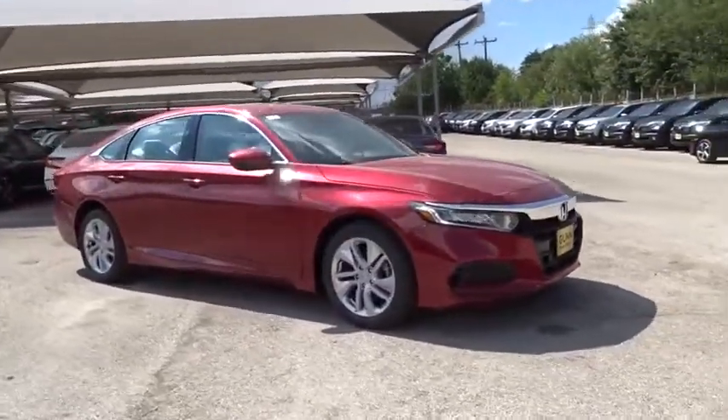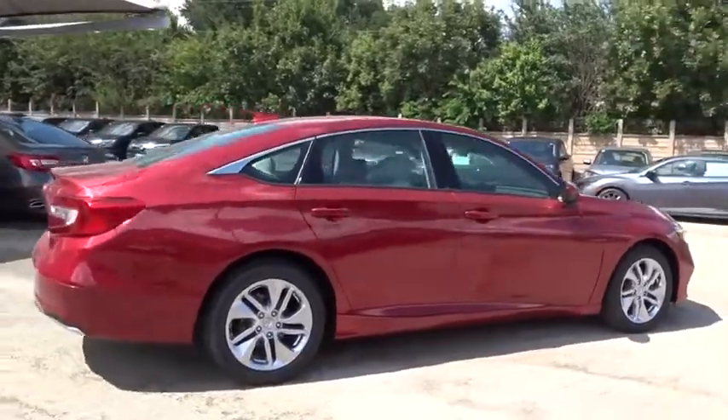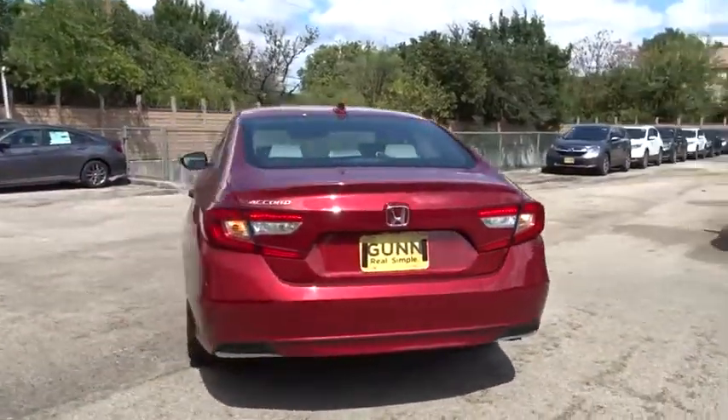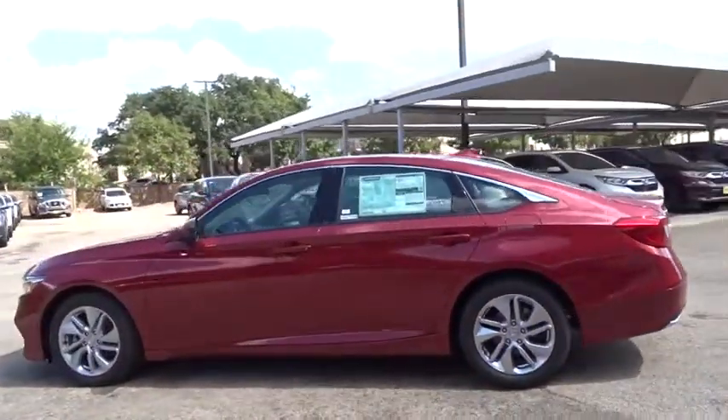Looking for the right vehicle? Check out the 2019 Honda Accord — ingeniously simple, yet overflowing with luxury and technological creativity. All that and more in the Accord. Here are some of this vehicle's great options.